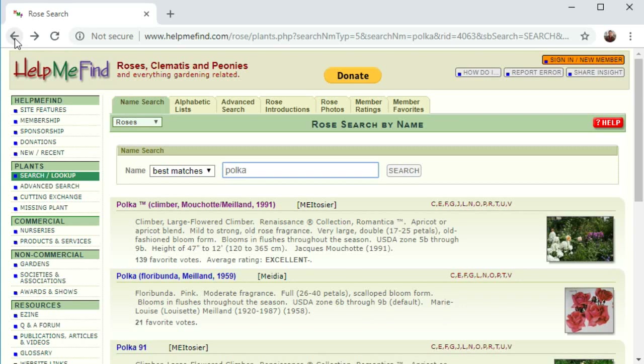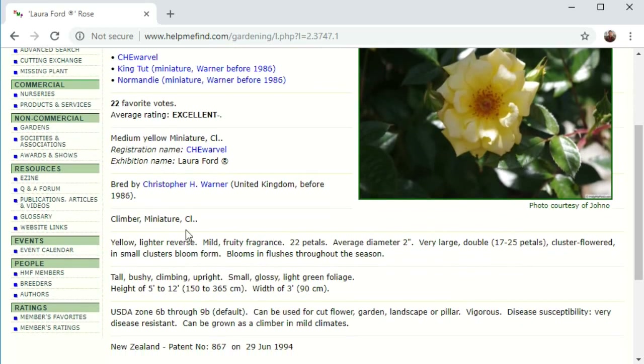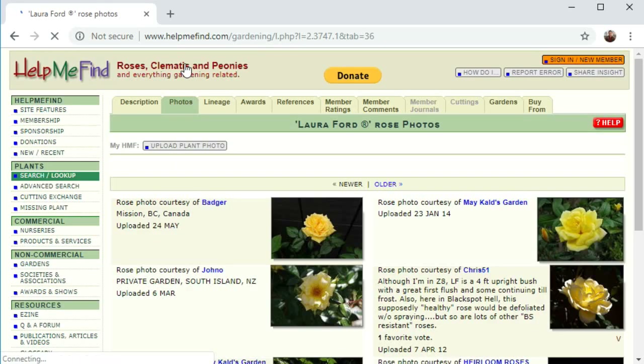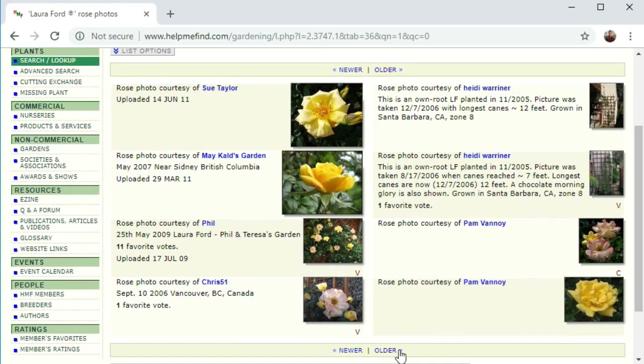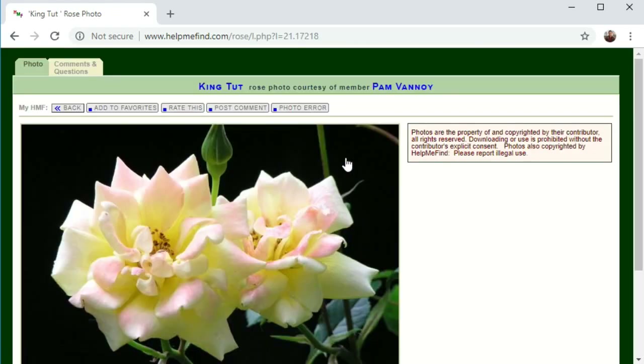Let's see a couple more. We'll go with Laura Ford — also a climber, but it's a miniature climber. That might be important to know: miniature in this case meaning the flowers are quite small in comparison to other roses. It still grows to about 12 feet. Going to the Photos tab, it's quite a good yellow, and scrolling through you can see it actually has tints of pink on it as well — something you'd want to know if you're considering growing this rose.